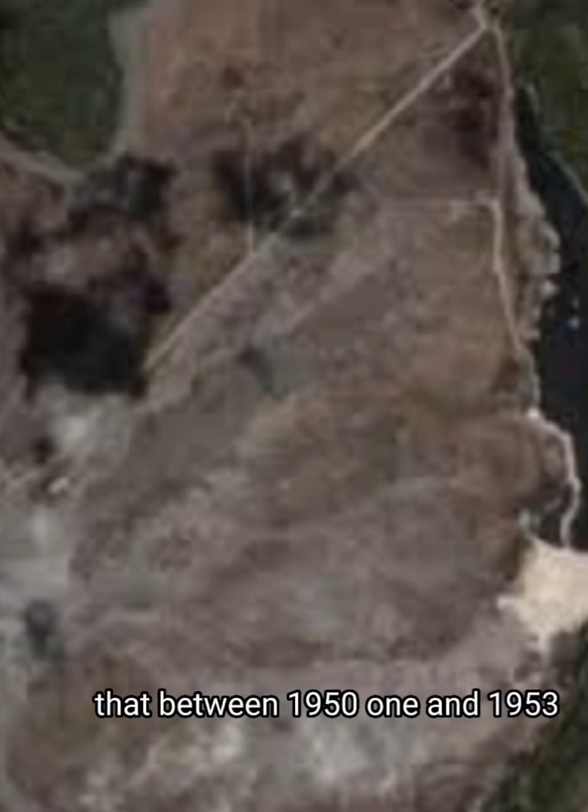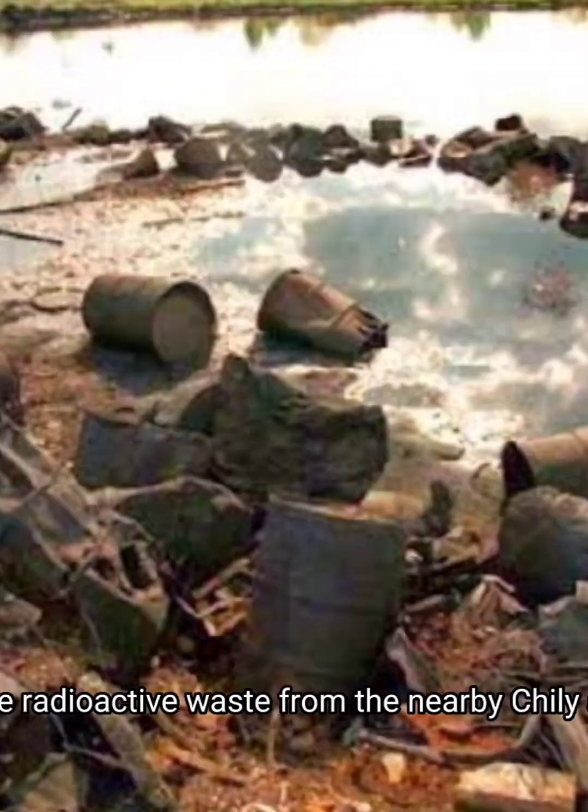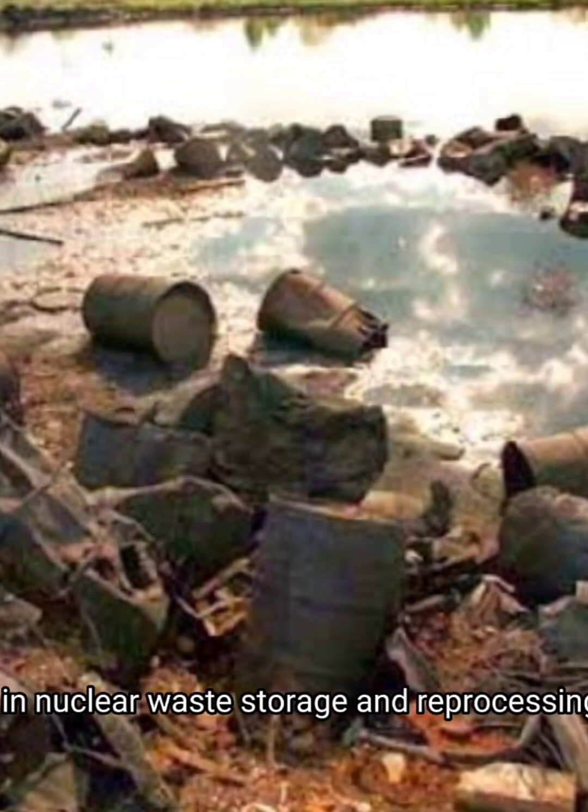Despite ongoing research, scientists have not been able to explain the phenomenon. Number five is the Karachai Lake, a small lake in the southern Ural Mountains of Russia that between 1951 and 1953 was used as a dumping site for radioactive waste from the nearby Chelyabinsk-65, a nuclear waste storage and reprocessing plant.